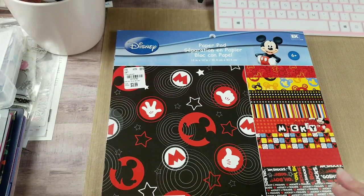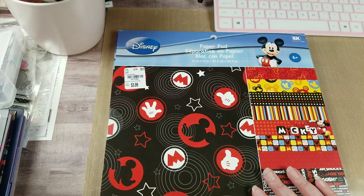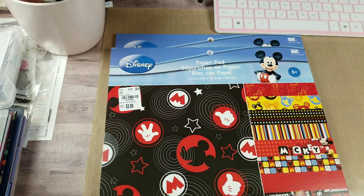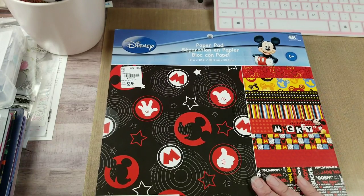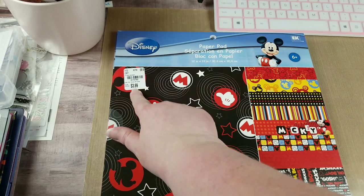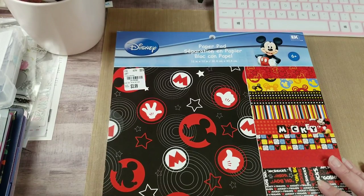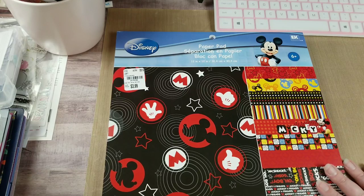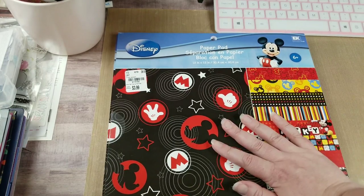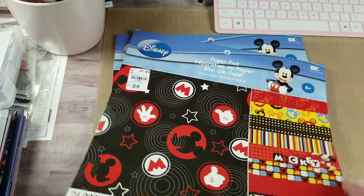You guys almost never see me haul Disney, and the reason being is I like classic, I like retro Disney. All the pastel and wild crazy stuff isn't usually up my alley. Mickey Mouse is my guy, and I don't get into the princess stuff and any of that other stuff, but I saw this and when I saw it was $3.99, I had to snatch it up. I'm a Close to My Heart consultant, and a while back for a couple of years, all of our conventions were at Disney, and I still haven't scrapbooked those, so I figured this would be perfect.